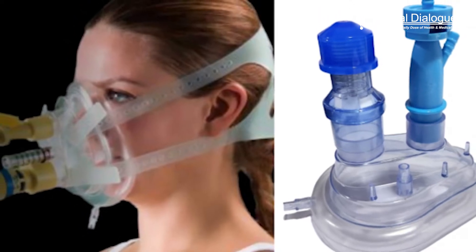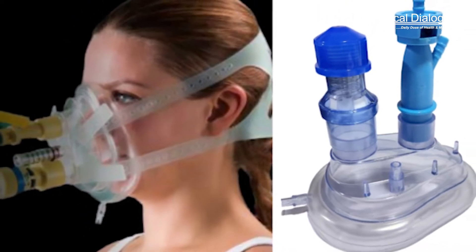Providing supplemental oxygen during labour has been recommended since the 1960s. Hospitals typically supply oxygen to regulate the baby's heart rate and prevent complications.